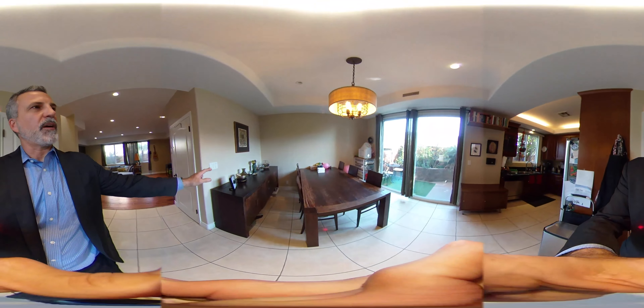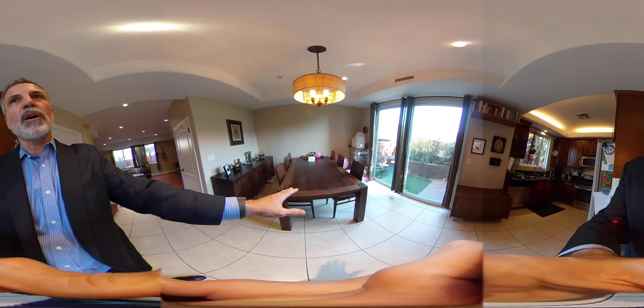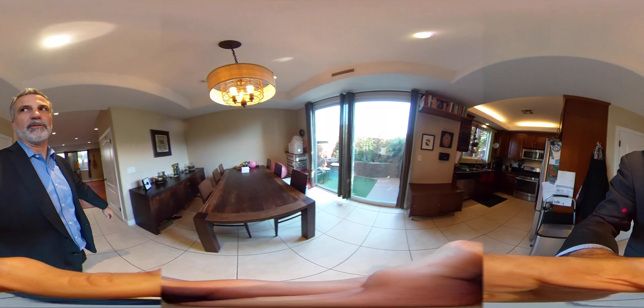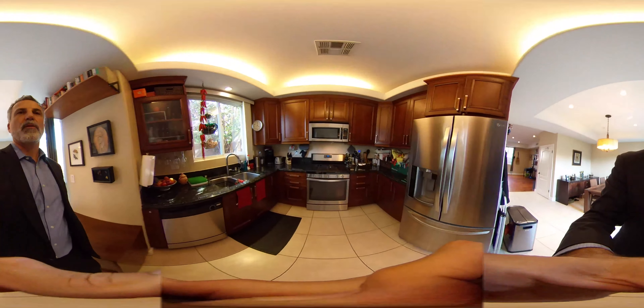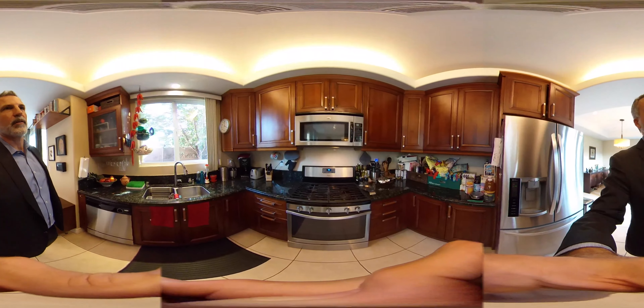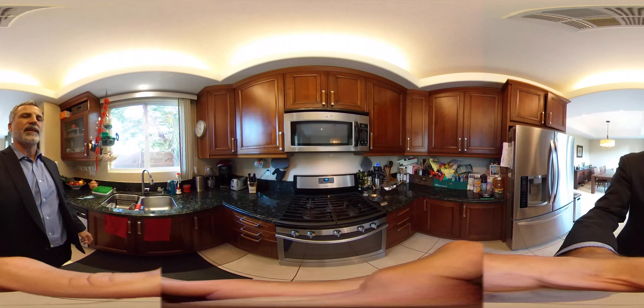Over here we have a kitchen. You can see we've got a credenza, a large table, and still plenty of space, so it's really roomy. Beautiful kitchen with granite counters and nice cabinets.